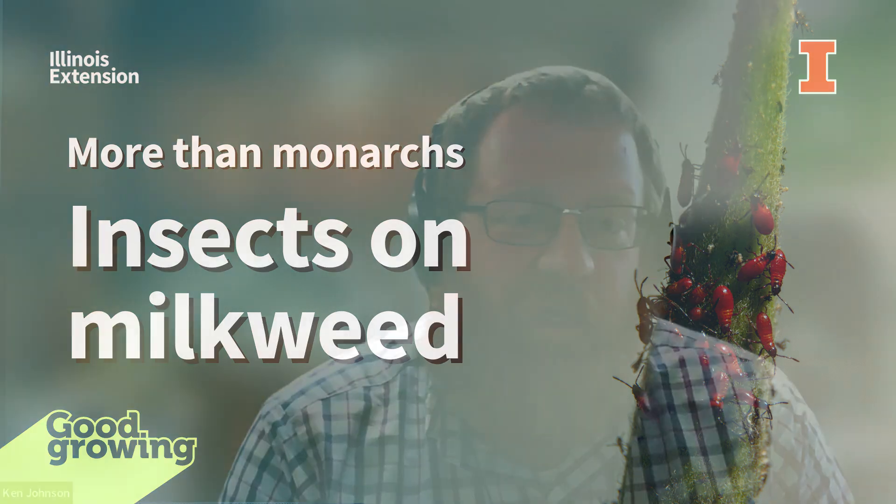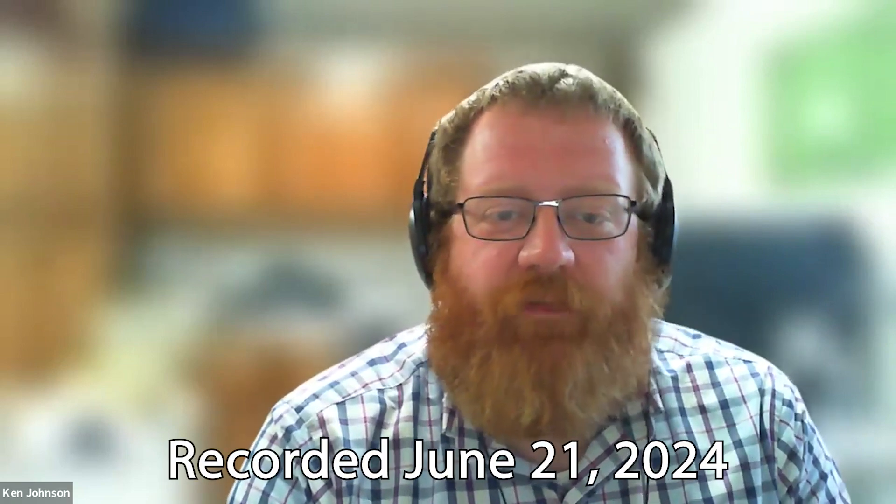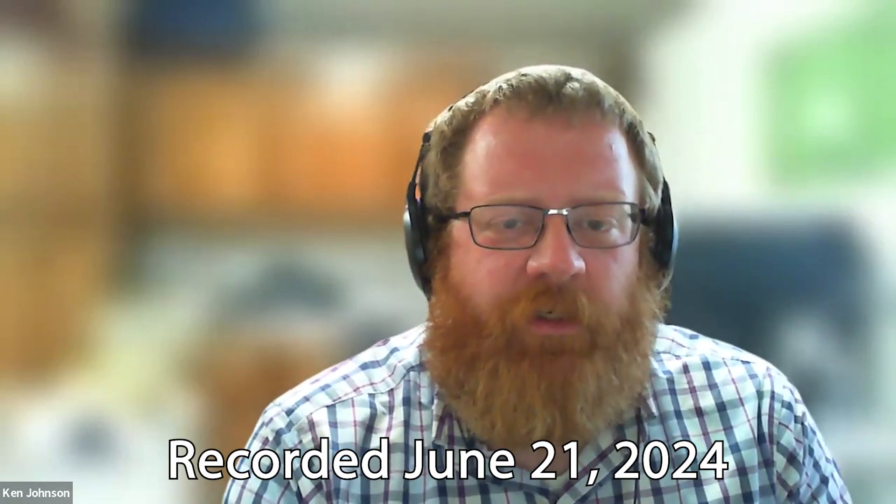Welcome to the Good Growing Podcast. I am Ken Johnson, horticulture educator with the University of Illinois Extension, coming to you today from Jacksonville, Illinois with a Garden Bite. On this week's Garden Bite, we're going to talk about milkweeds and some of the different insects we can find feeding on them besides monarch caterpillars.